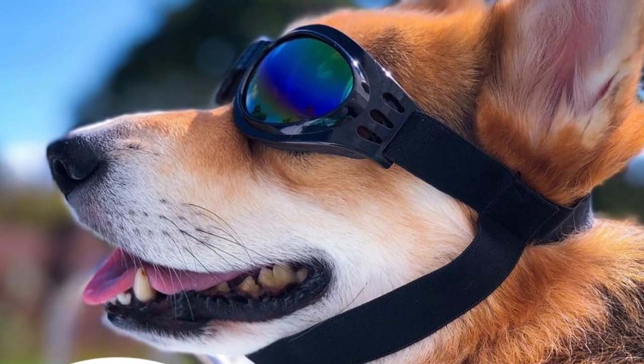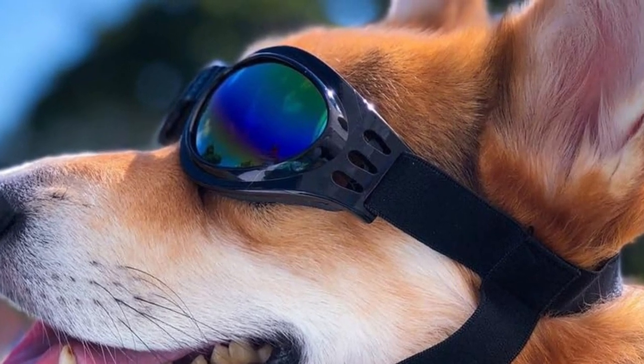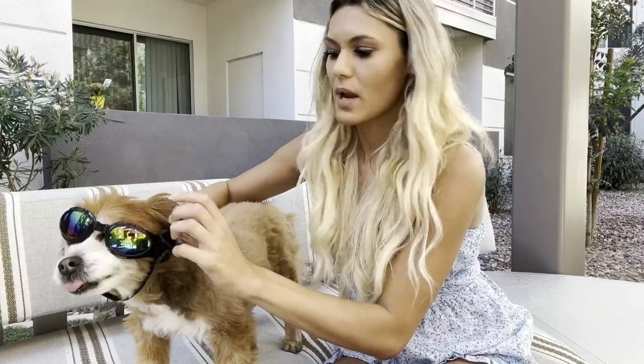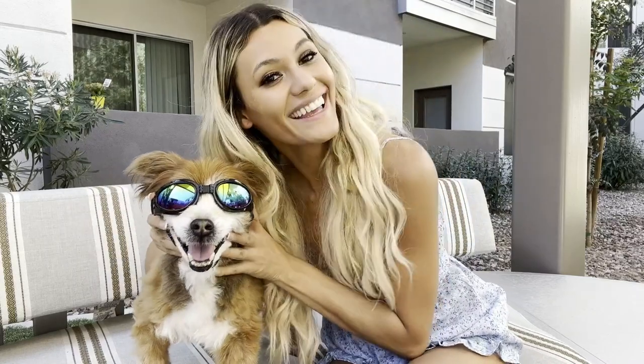Notably, ample side vents ensure adequate air circulation, preventing fogging due to water vapor. Constructed from polycarbonate, the lenses of QUMY Dog Goggles effectively block both UVA and UVB radiation while being shatterproof, ensuring robust protection for your dog's eyes. Available in six vibrant colors: black, white, pink, red, blue, and yellow. The flexible band ensures a snug fit for a variety of medium-sized dogs. Each pair comes with a convenient storage bag, simplifying travel logistics.